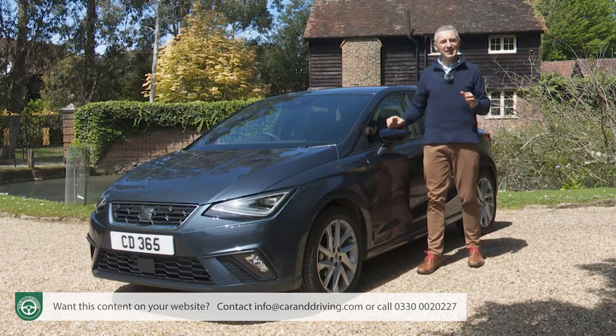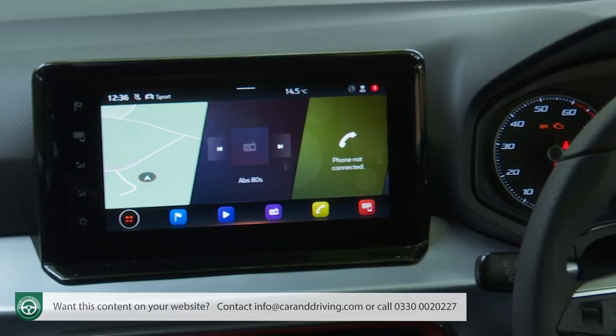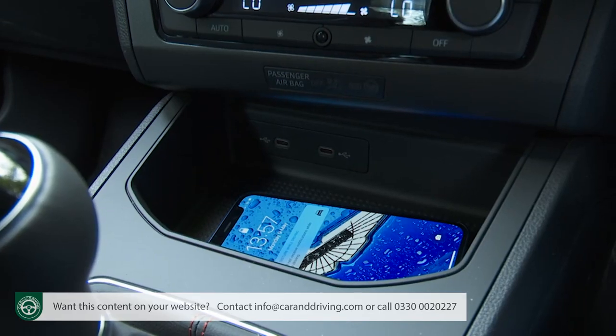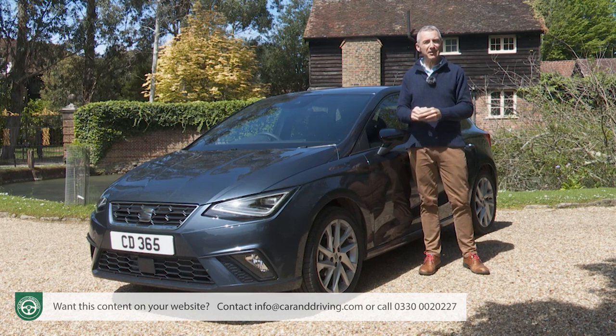SEAT reckons that with this revised Mk5 model, buyers will really notice the extra media options, the smarter interior and the additional safety provision incorporated this time around. Will it all be enough to keep this car current against more recent rivals? Well, you'll need the industry's most comprehensive review — the Car and Driving road test — to find out.